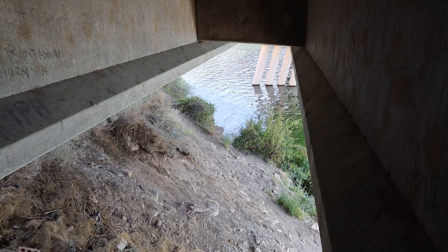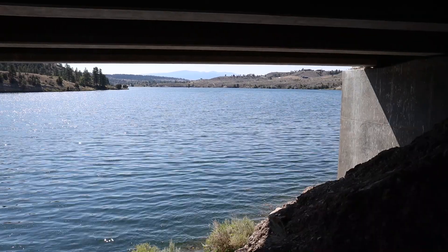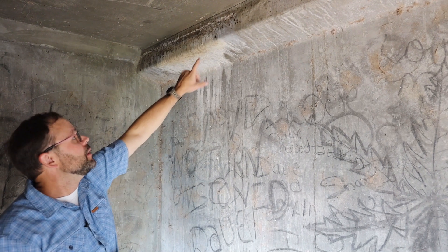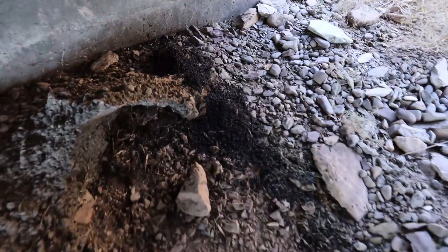One thing about bridges is they tend to be close to water, and water is a place where bats like to feed because there are a lot of insects. You can see signs of bats occupying this site — there is guano, there is urine staining, and there are piles of guano underneath the areas where they roost.